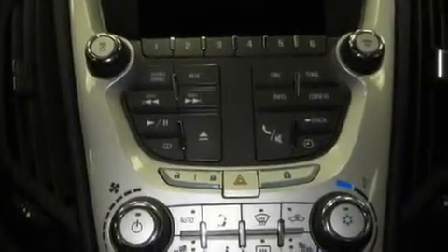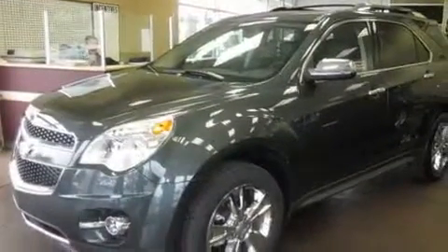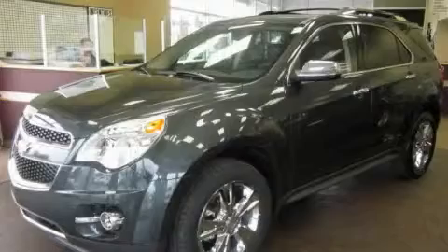Additional features include fog lamps, a traction control system, heated seats, and cruise control. This automobile won't last long at this price. Call and arrange a test drive now.